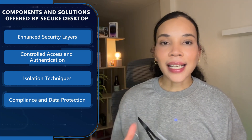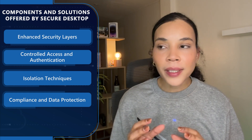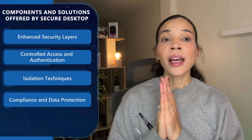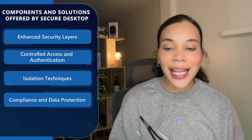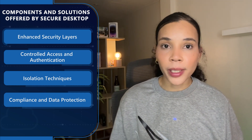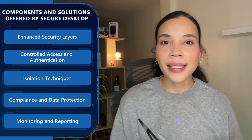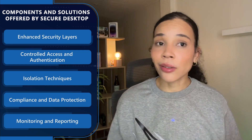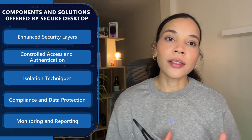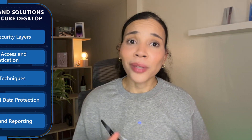From a compliance and data protection perspective, for SMBs facing strict regulatory requirements, Secure Desktop helps in maintaining compliance — particularly on data protection standards like GDPR or HIPAA. It ensures that sensitive data is handled in a secure and regulated environment. On the monitoring and reporting side, it also includes comprehensive monitoring capabilities offering insights into security threats and user activity. This real-time monitoring is important for quick threat detection and response, especially for SMBs with limited security resources.